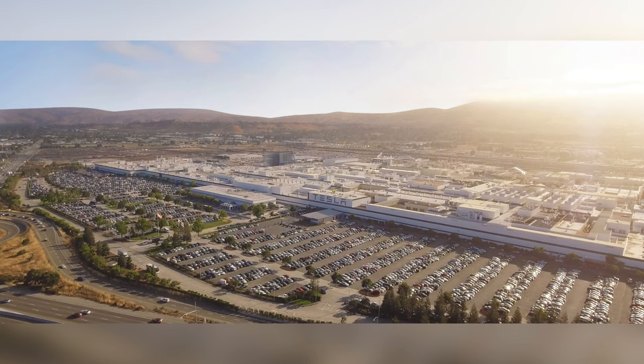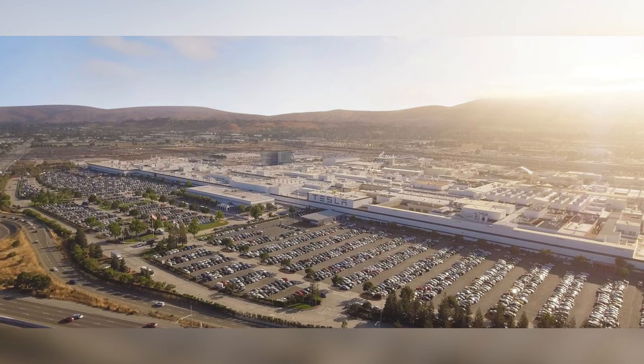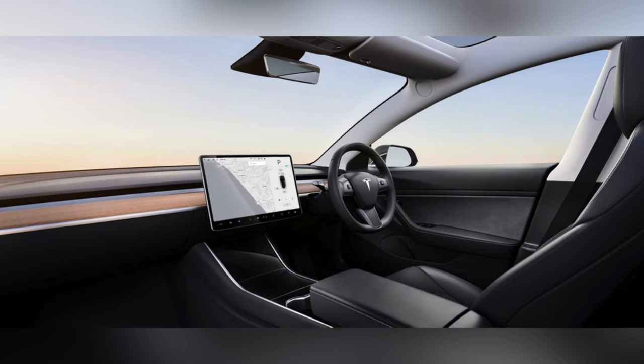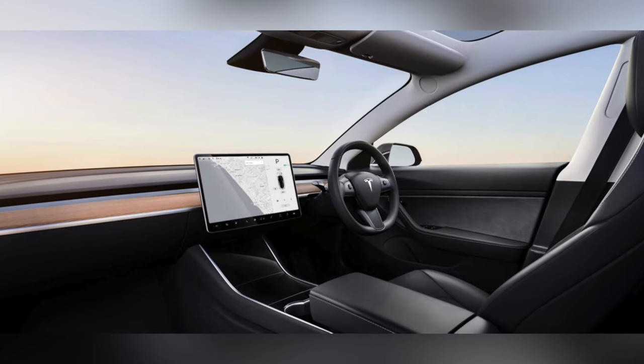There are many issues that come up with manufacturing different types of cars for different locations if you're doing all of them in one building. For example, in Fremont, California, Tesla's factory makes cars for the entire world — that means having the right sticker, the right language, and for the UK and Australia you need a right-hand drive version, which greatly increases complexity.